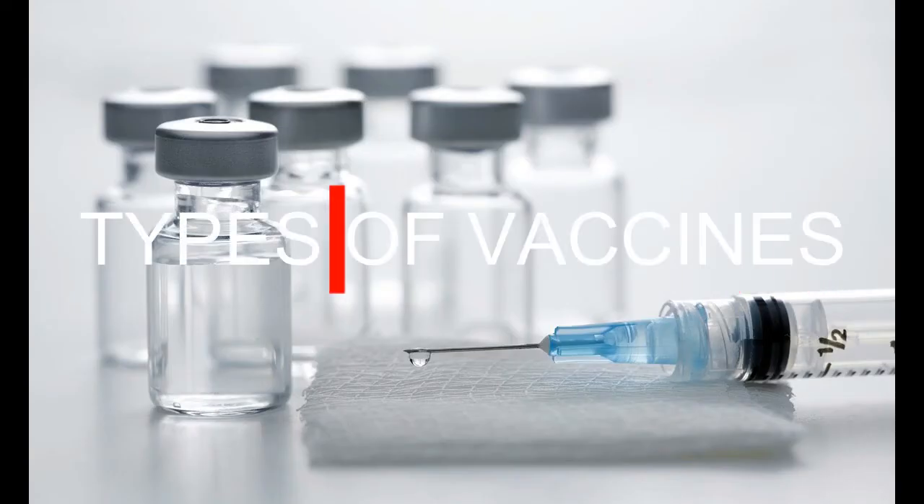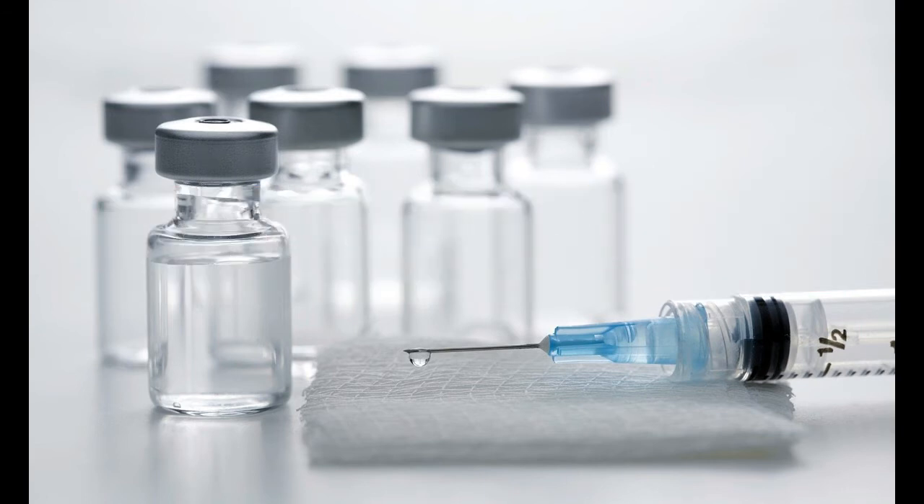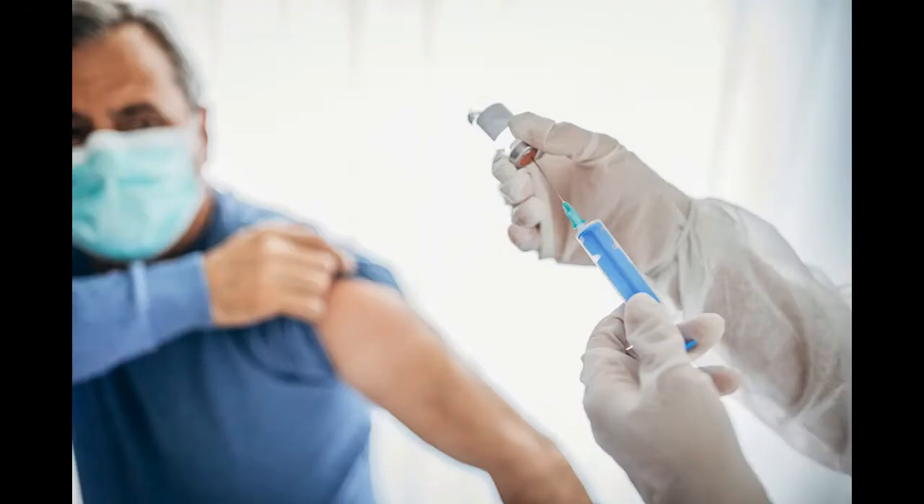Types of Vaccines. The key to vaccines is injecting the antigens into the body without causing the person to get sick at the same time. Scientists have developed several ways of doing this, and each approach makes for a different type of vaccine.